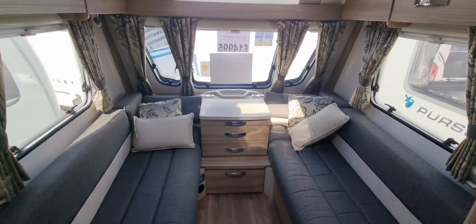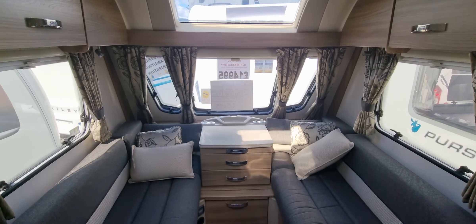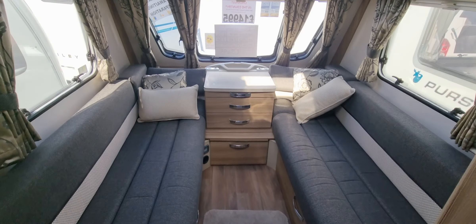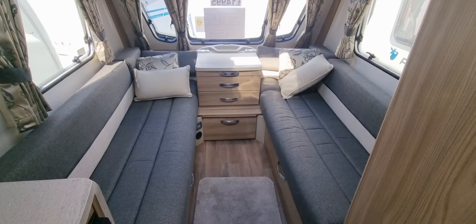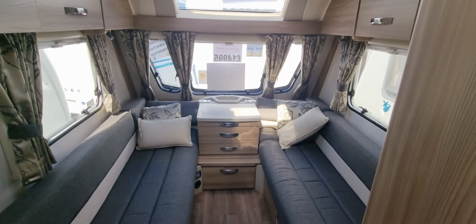This will be sold with a full service, warranty, valet and demonstration, and is available for viewing at our Burton-on-Trent branch. If you'd like to view the caravan, you can give us a call on 01283 544 134.